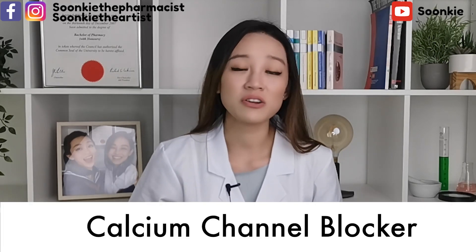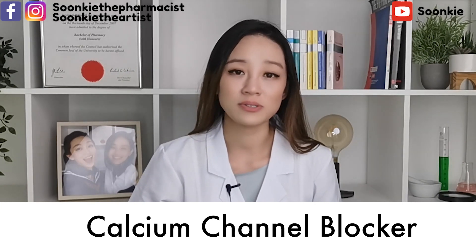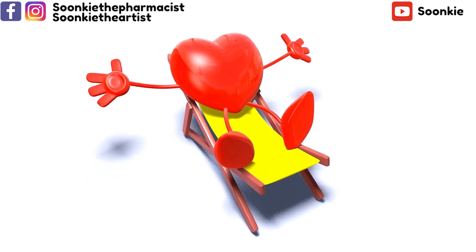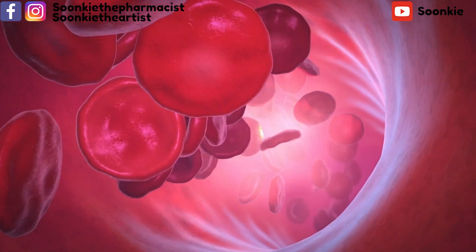Calcium channel blockers stop calcium from entering the heart muscle and blood vessel cells, which widens the blood vessels and relaxes the heart muscles, making it easier for the heart to pump blood around the body. All of these effects reduce blood pressure.